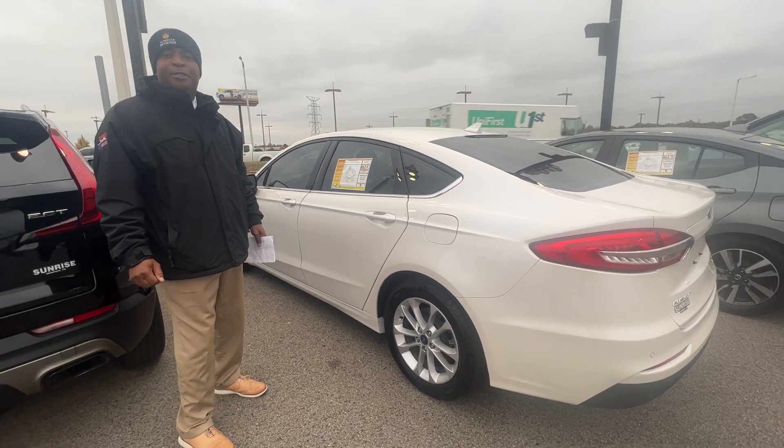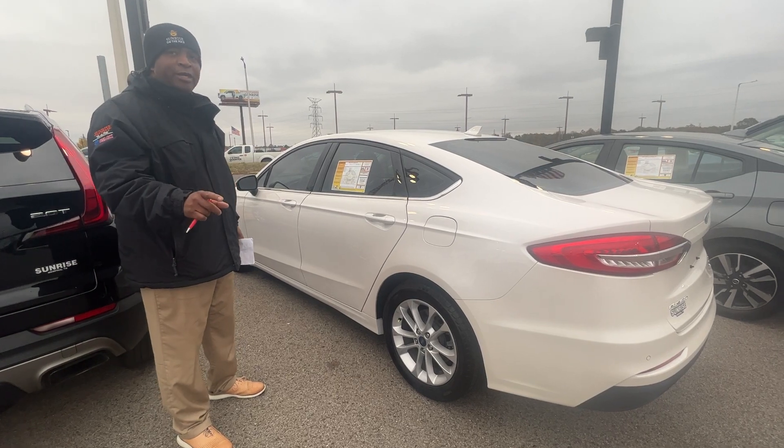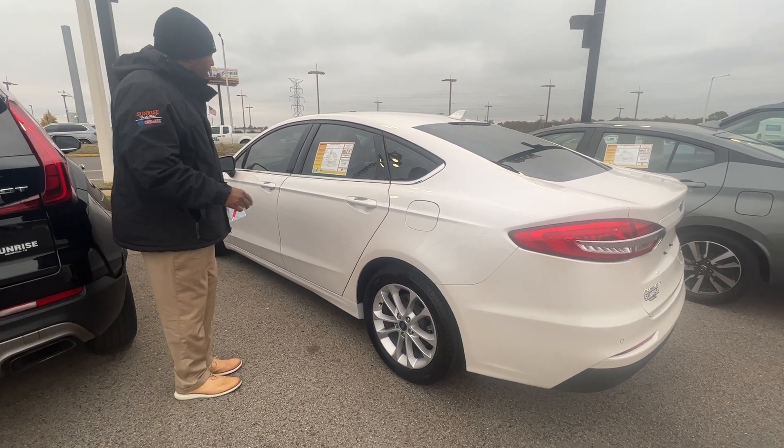Hey folks, this is Randy Boyd with Sunrise GMC, 1800 Cove the Pike. Today we're taking a look at this 2020 Ford Fusion — Oxford White, good-looking Oxford White, guys.